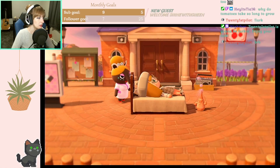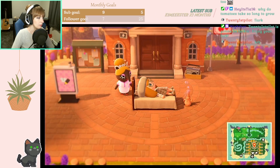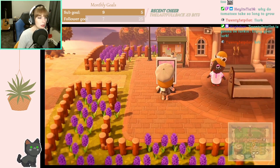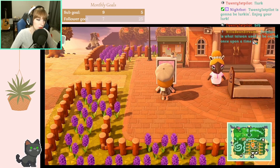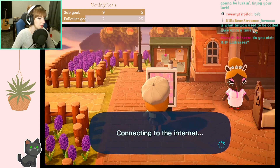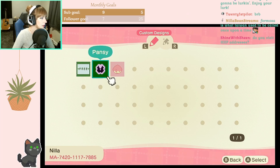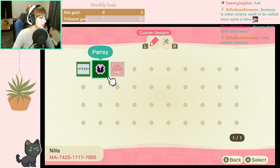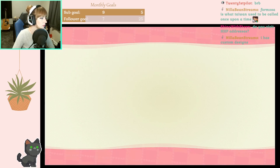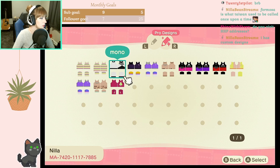I'm very excited - I see a lot of hyacinths in the background and I like that. Formosa is what Taiwan used to be called once upon a time. Let's see if Nula has any custom designs because I'm curious. They do! Free pansy - oh that is a pansy and a peach. Oh that's pretty, you have custom designs - you have some really cute ones too!